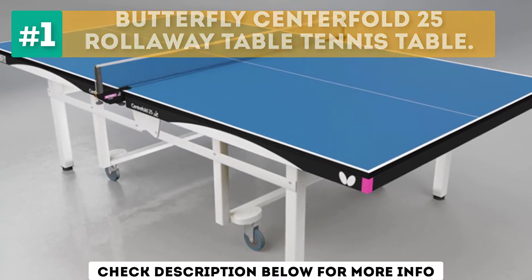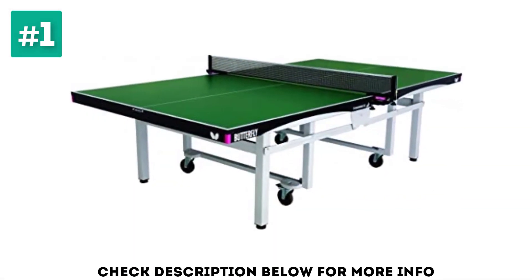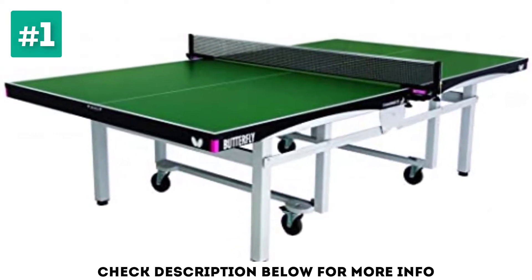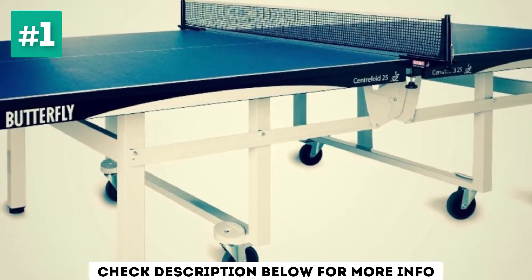Providing a professional performance, the Butterfly Center Fold 25 Roll Away Ping Pong Table has a one-piece fold and roll design, which is ideal for storage. The folding option is perfect for storing the table in the home, and is also great for players to practice against the folded up half of the table.